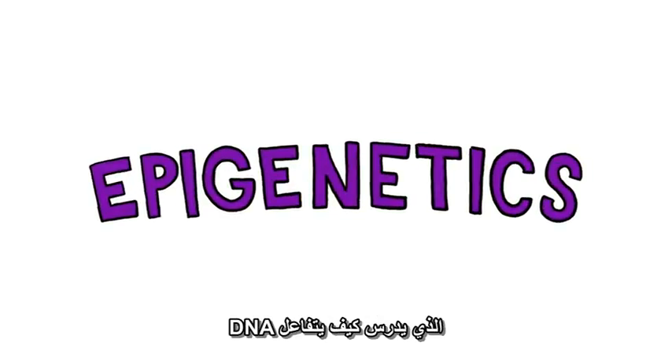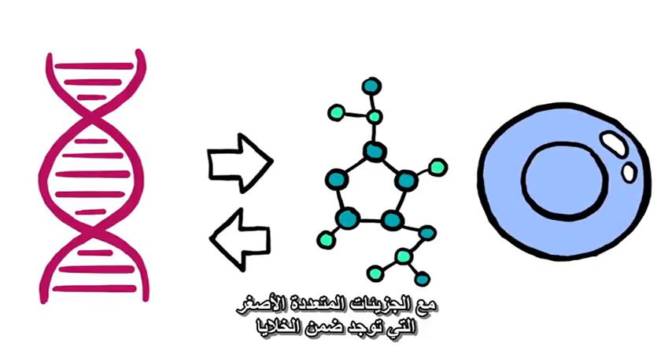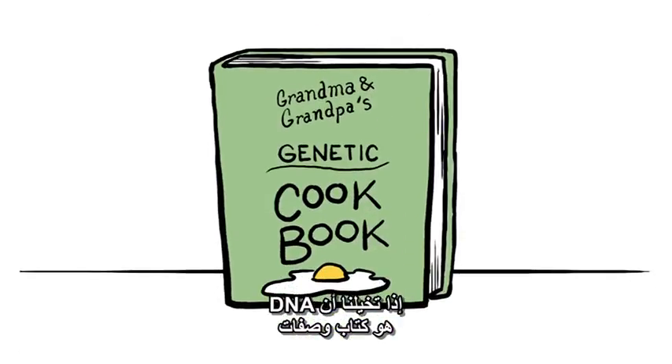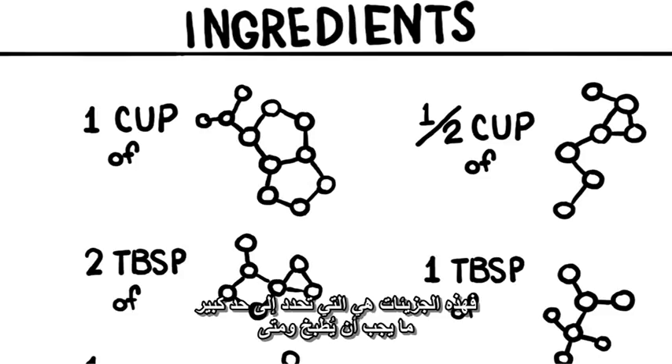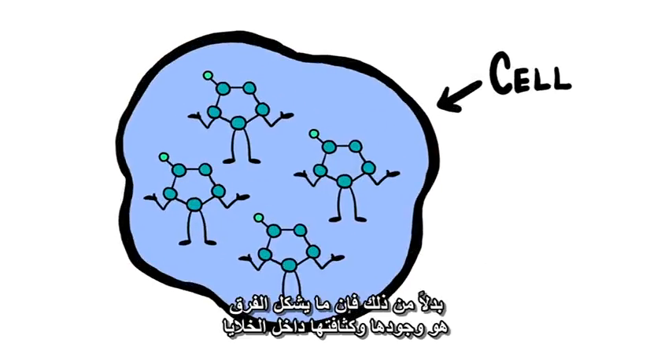Epigenetics is the study of how DNA interacts with the multitude of smaller molecules found within cells, which can activate and deactivate genes. If you think of DNA as a recipe book, those molecules are largely what determine what gets cooked when. They aren't making any conscious choices themselves. Rather, their presence and concentration within cells makes the difference.